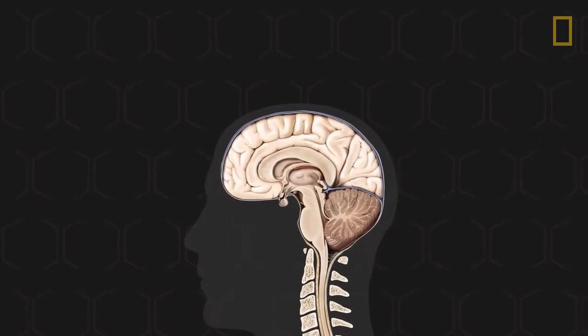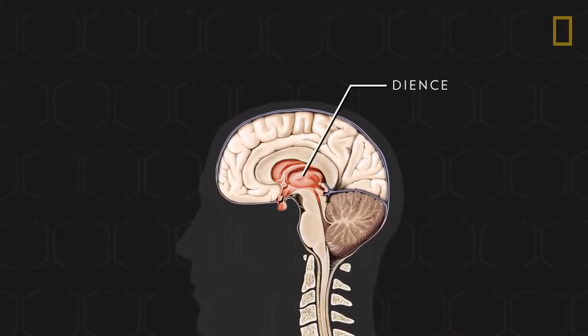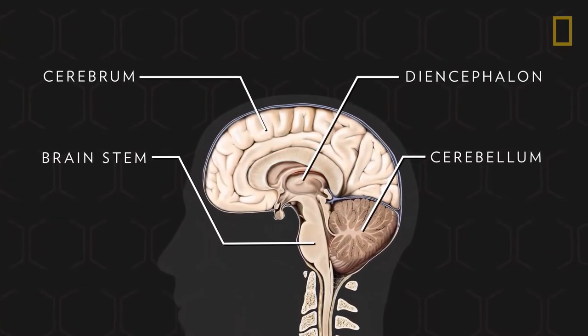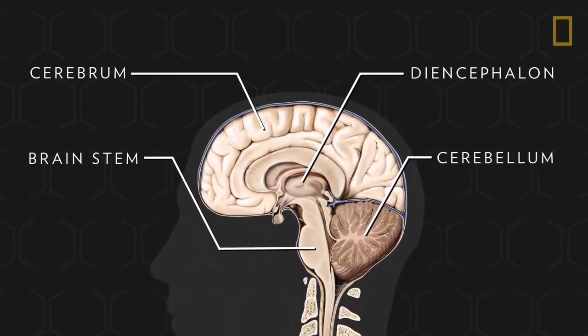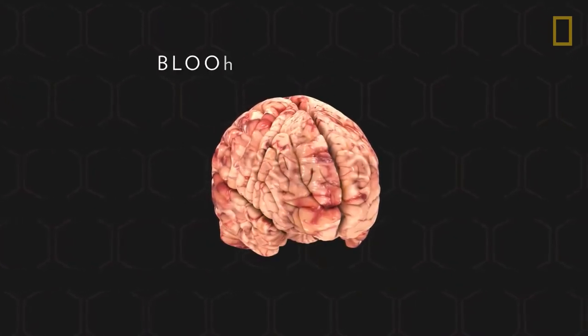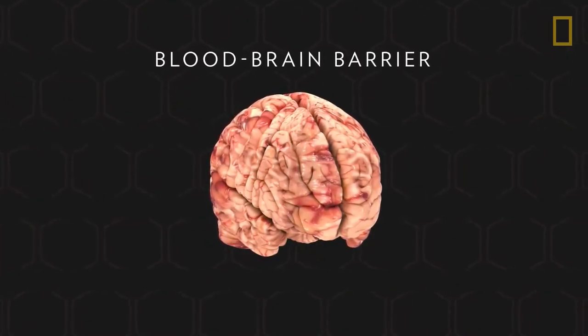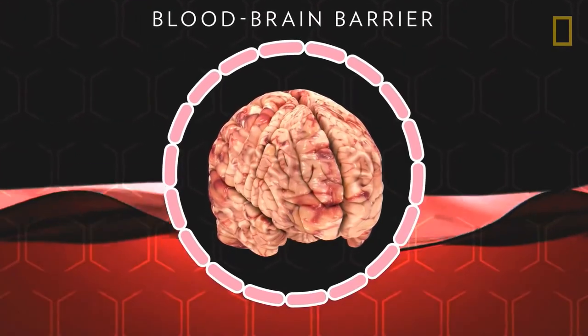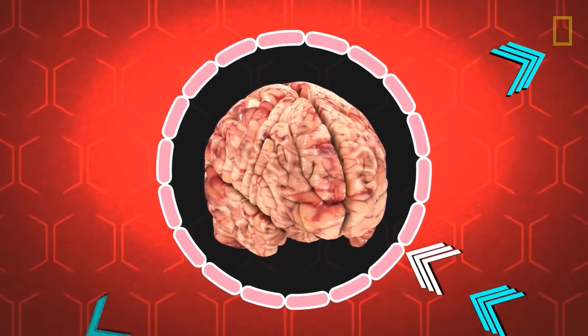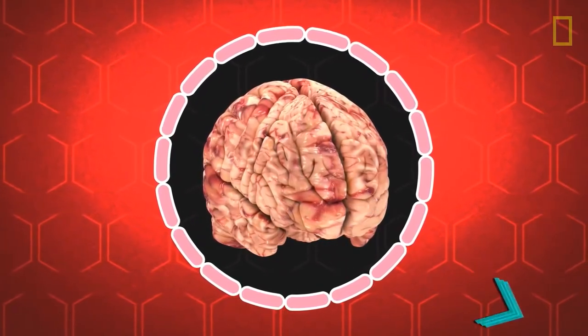The brain's four main components — the diencephalon, brainstem, cerebellum, and cerebrum — work in sync to ensure bodily functions are fully operational. The brain has even evolved mechanisms to protect itself, one such mechanism being the blood-brain barrier, a semi-permeable cellular wall that only allows specific chemicals to enter from the body's bloodstream into the brain.